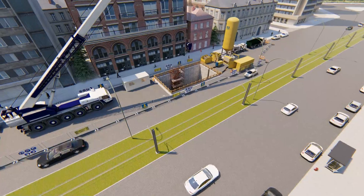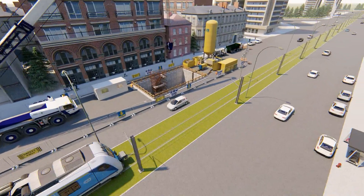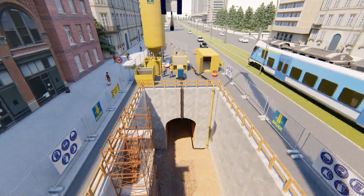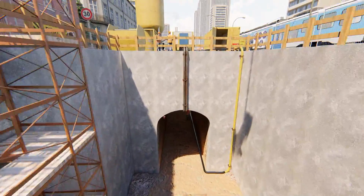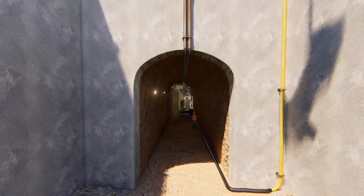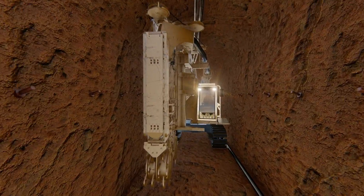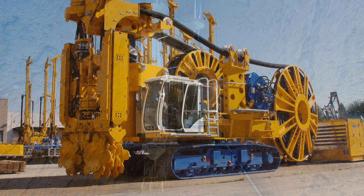At Bauer Maschinen we offer, besides our standard cutter system, a special product line: our compact cutter product line. These compact cutters are equipped with specially designed and developed power packs which allow optimized noise emissions, and therefore we call them silent cutters.